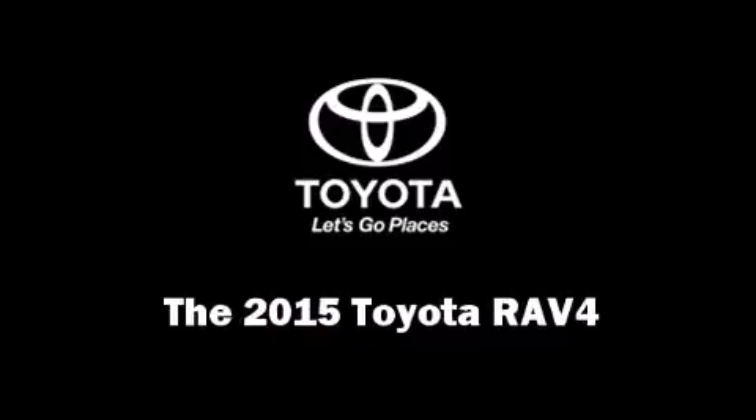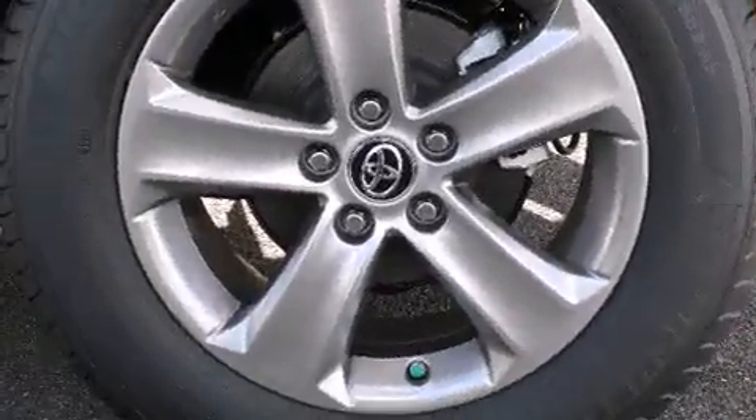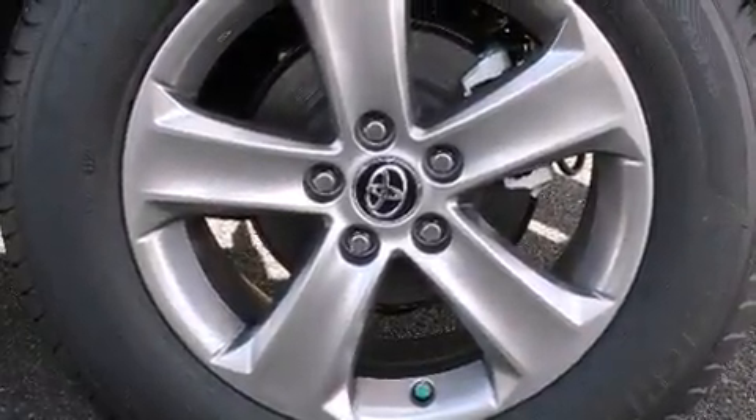Take command of the road in the 2015 Toyota RAV4. It features all-wheel drive versatility, an automatic transmission, and a 2.5-liter four-cylinder engine.